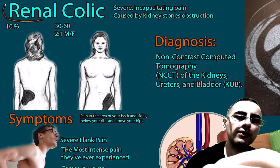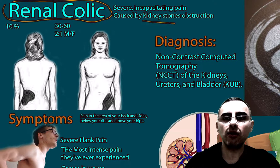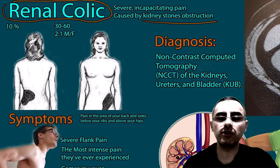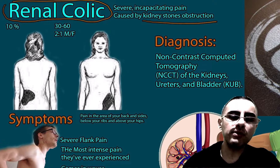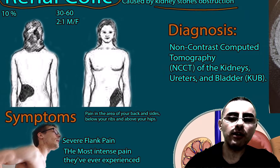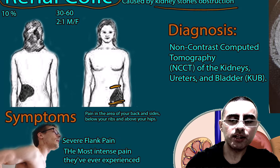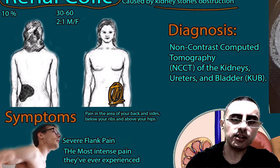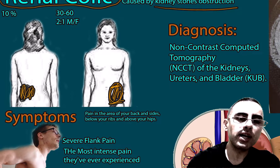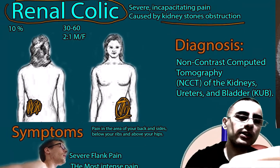Renal colic is severe flank pain caused by kidney stones which obstruct the ureter. Flank pain refers to pain in the area of the back and sides, just below the rib cage and above the hips. This area is called the flank, and flank pain is the most important characteristic of renal colic.